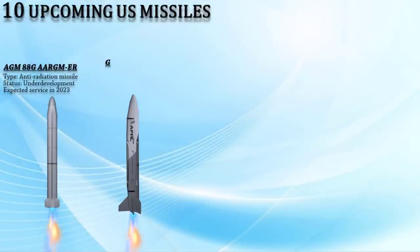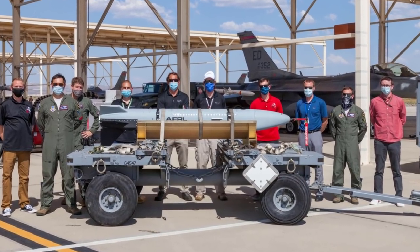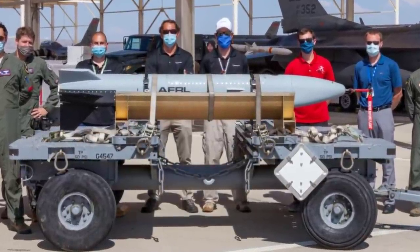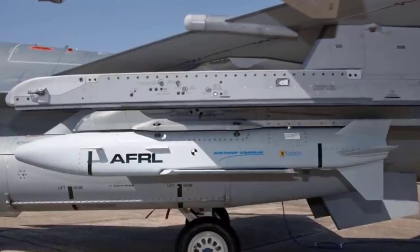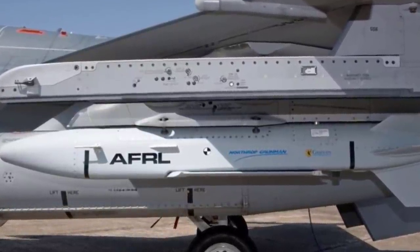The U.S. Air Force Research Laboratory awarded Lockheed Martin a $110 million phase-one contract to develop and demonstrate the Gray Wolf. The Gray Wolf is an upcoming subsonic cruise missile developed by the U.S. Air Force to counter integrated air defense systems using networked collaborative operations technologies. The missile concept developed by Lockheed Martin will be a low-cost counter-IADS missile capable of operating effectively in highly contested environments. The Gray Wolf technology demonstrator is expected to be operational by 2025.